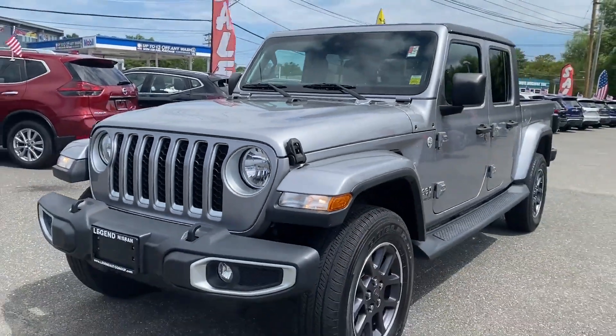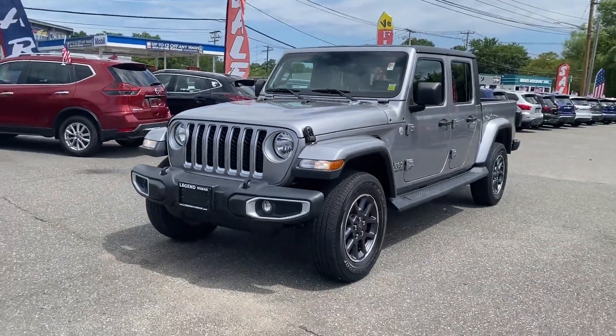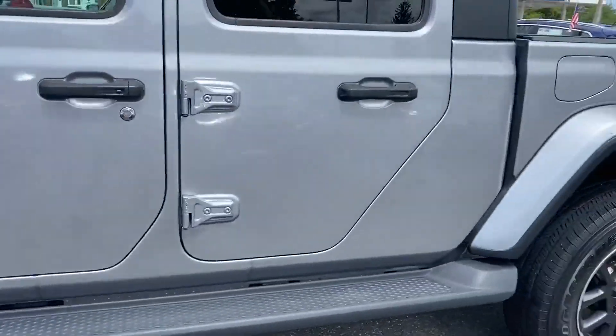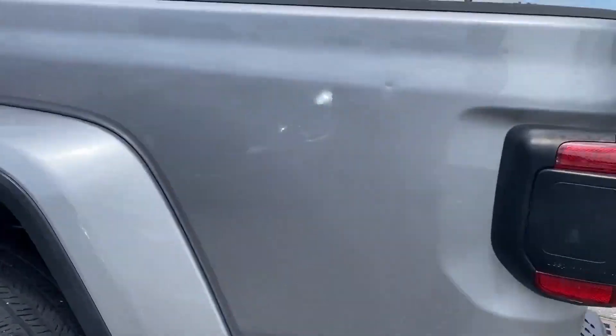2020 Jeep Gladiator with less than 26,000 miles on the odometer. This pickup truck offers two full rows of seating for premium comfort.